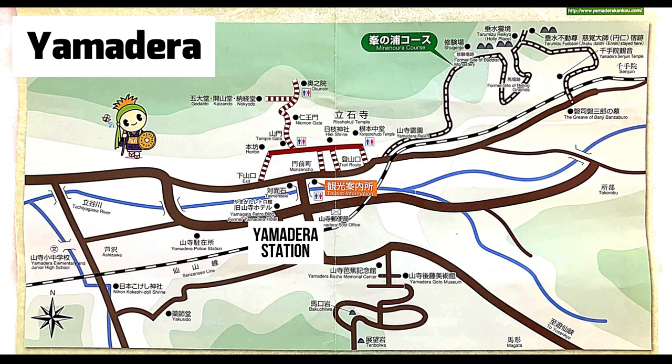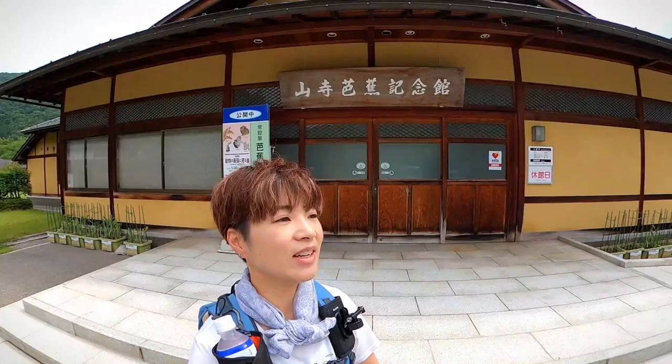Guess what? There's even more to Yamadera. In part one, I went to Rishakuchi Temple. In part two, I visited the Tarumizu ruins. Today, I'm going to Bakuchiwa, otherwise known as Ice Hill.